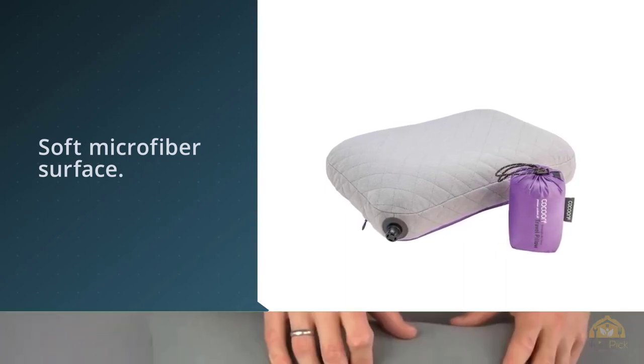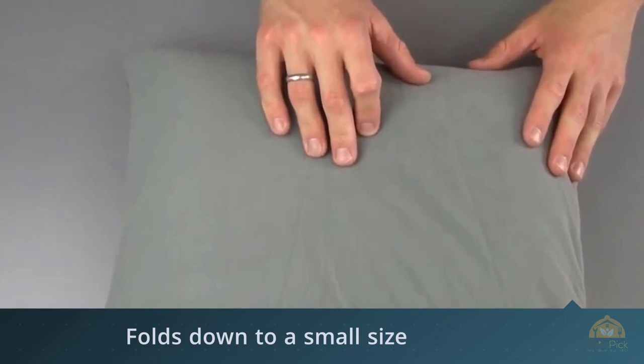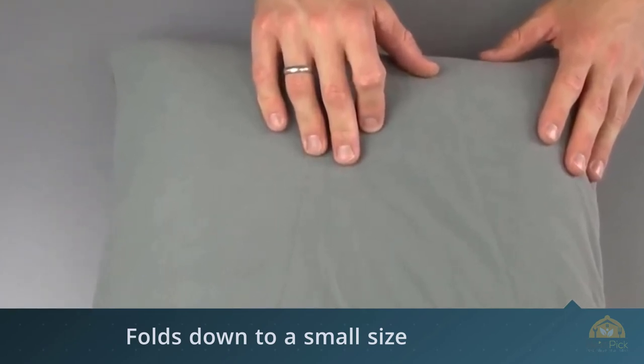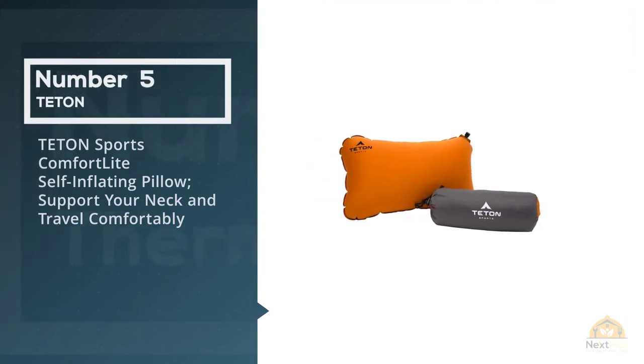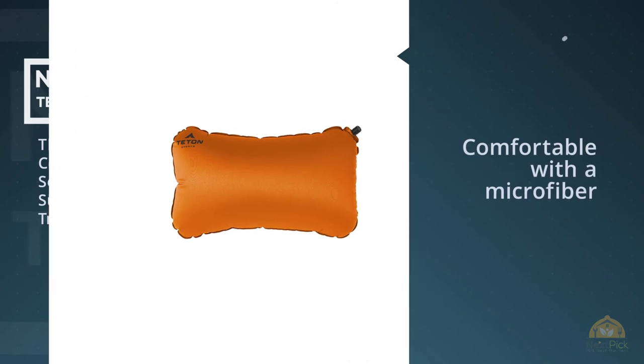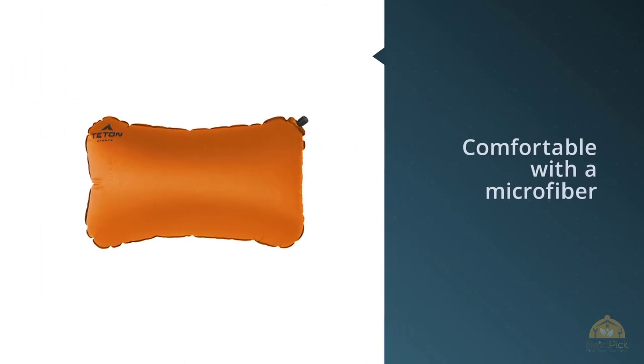We did find that the pillow felt a little wobbly when it wasn't fully inflated, so it might be better for those who prefer a somewhat firm pillow. Number five: the Teton Sports Comfort Light Self-Inflating Pillow — support your neck and travel comfortably.